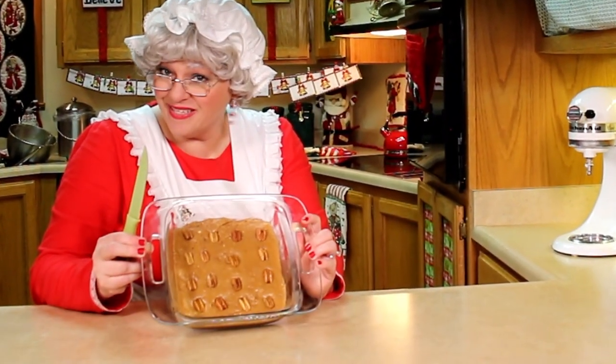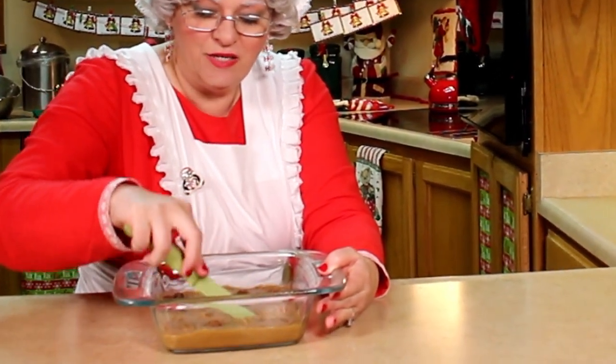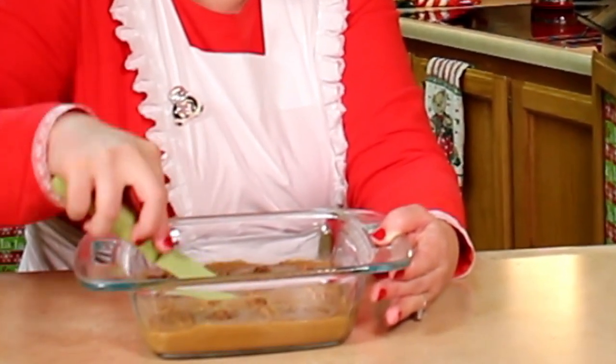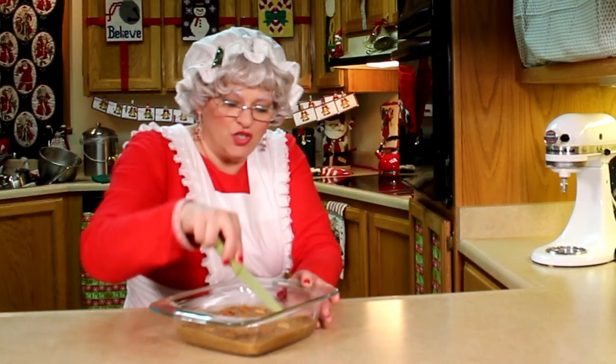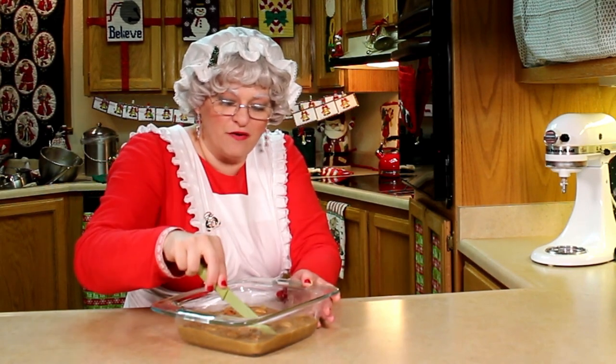We will let this cool completely before we slide it out and cut it into squares. Now it's nice and cool, and I just need to cut it into sections between the nuts so that each piece is adorned beautifully with a pretty little nut on top. Then I can share these with the elves because this is one of their favorites.